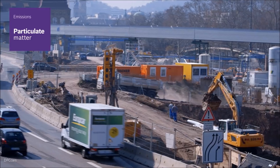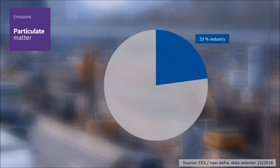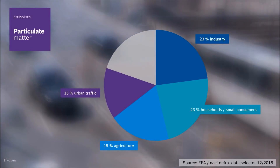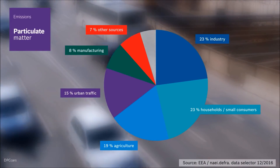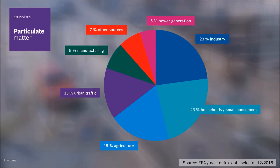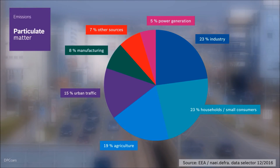The European Environment Agency (EEA) has identified where the particulate matter in cities in the UK comes from. The particulate pollution caused by urban traffic consists mainly of dispersion of dust and brake wear.